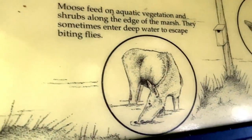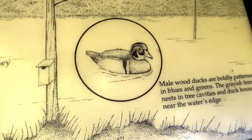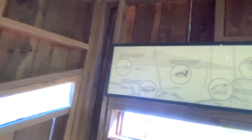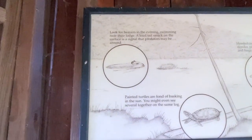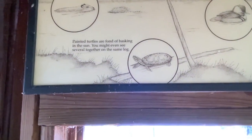Did you hear that noise? Yeah, I heard it — something in the water. And a duck. Male with ducks. And on this side it says beavers. I already showed you the damage they did. Painted turtles.